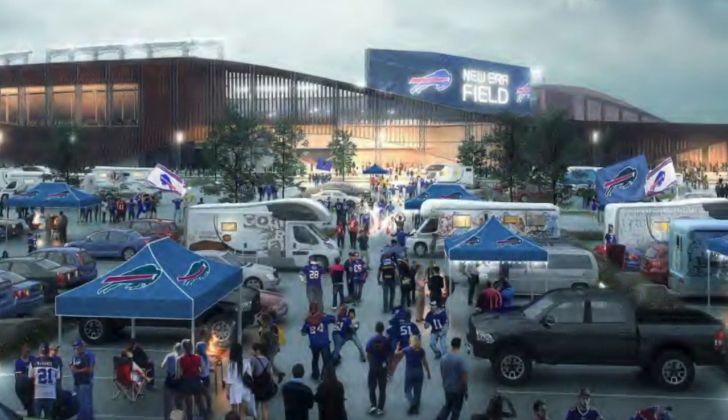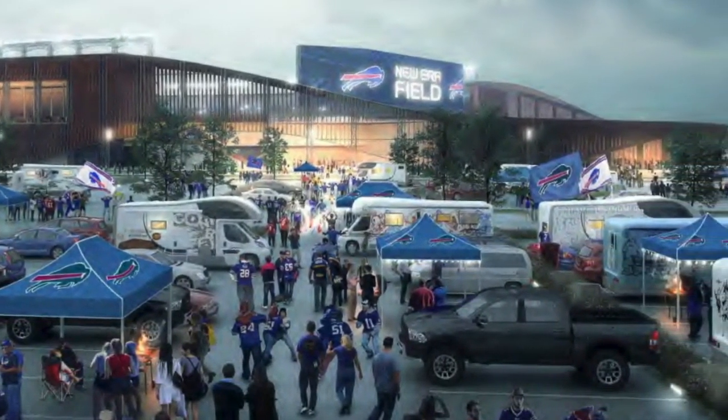The Bills have said the team wants the stadium in Orchard Park. Hochul had this to say: "We are very intently focused on keeping the Bills here. If Orchard Park's their first choice, their only choice, it's Orchard Park, and we'll make it all happen. So we're very excited about announcing a deal, hopefully in the near future, but a lot of the devil is in the details."